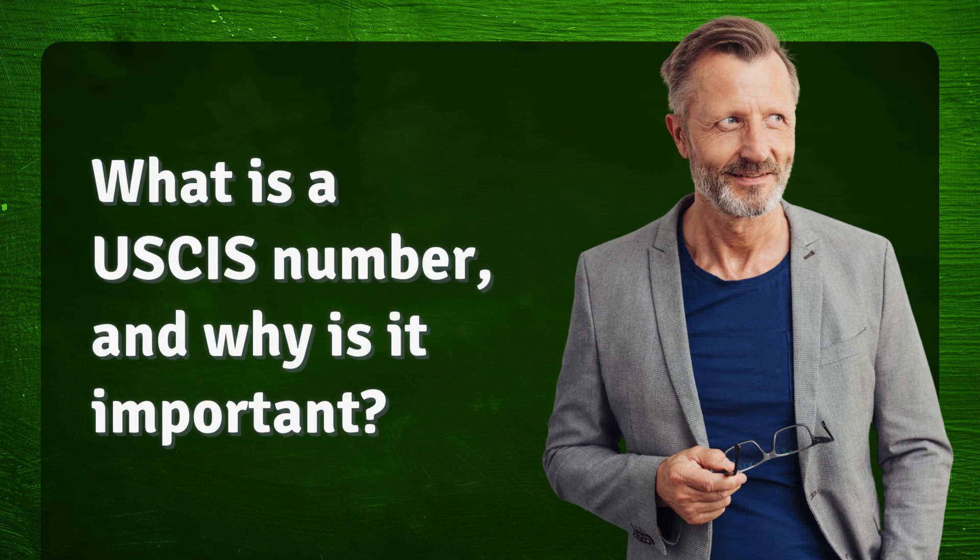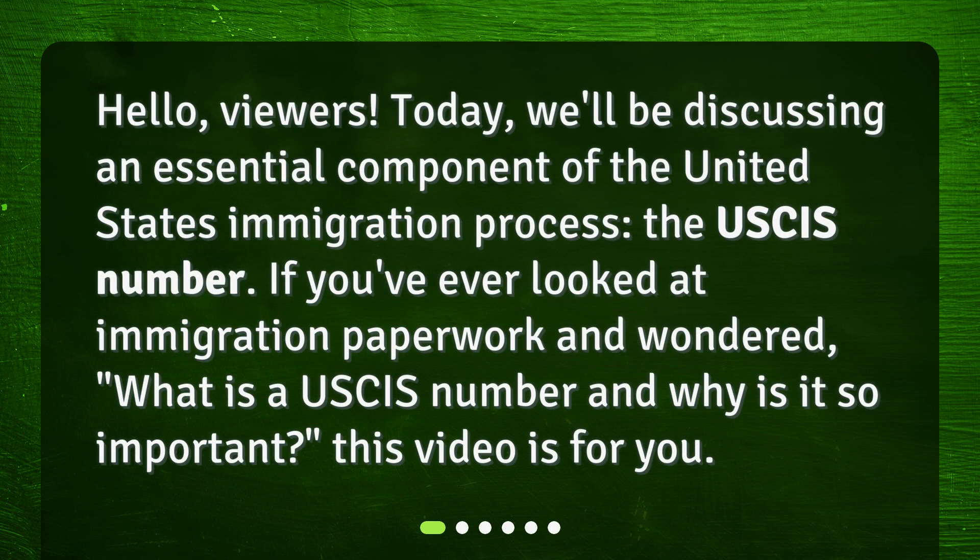What is a USCIS number, and why is it important? Hello, viewers. Today, we'll be discussing an essential component of the United States immigration process, the USCIS number. If you've ever looked at immigration paperwork and wondered what is a USCIS number and why is it so important, this video is for you.